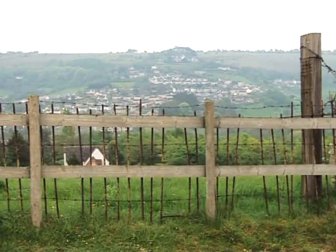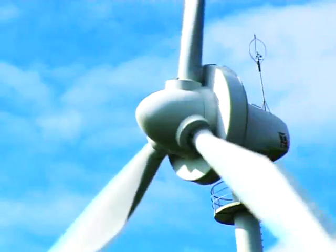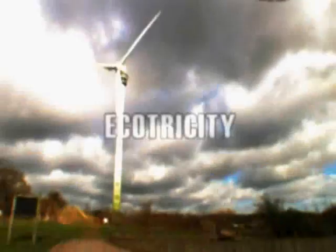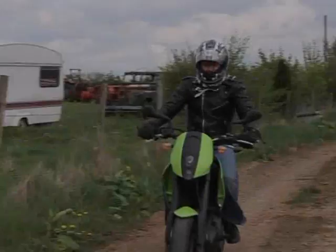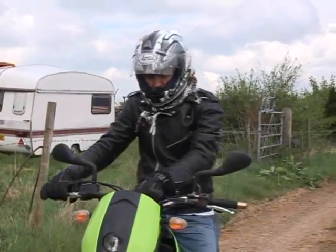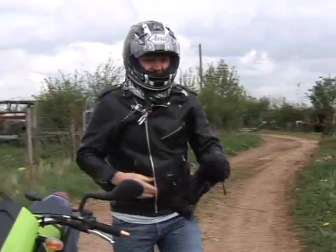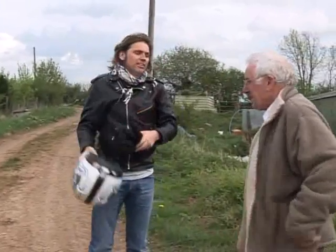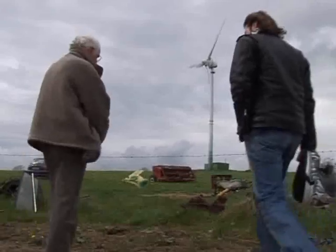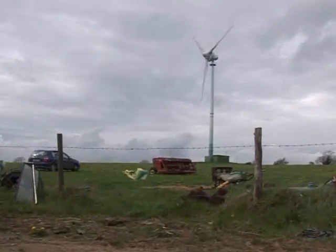Unfortunately, wind turbines have had a bad press, but Ecotricity is a company on a mission to turn this around. Dale Vince got involved in wind power 15 years ago. He used to live an eco-friendly traveller's life, but wanted to see how much more of a difference he could make by renting a farmer's land and installing a large wind turbine to generate electricity. Ten years ago, it went up in the face of local scepticism.